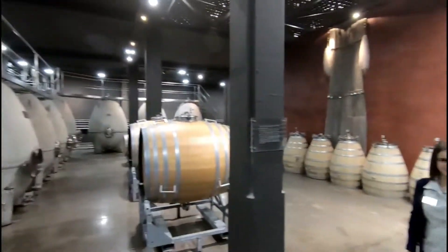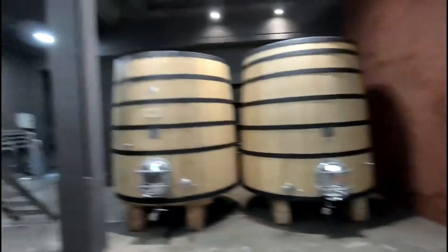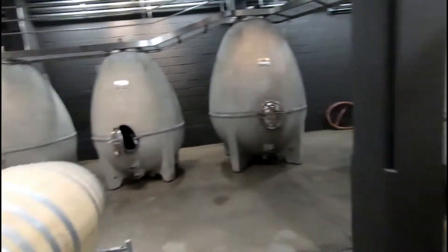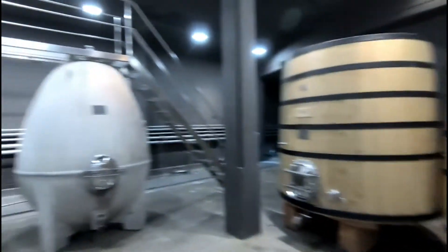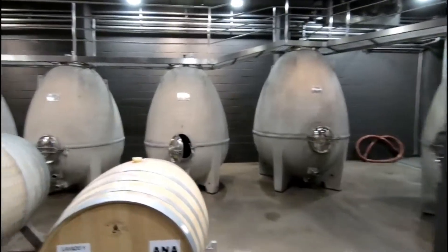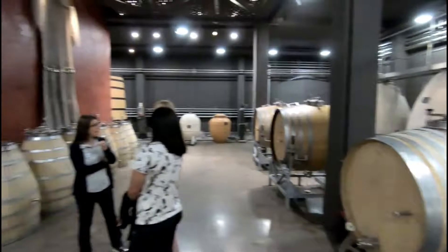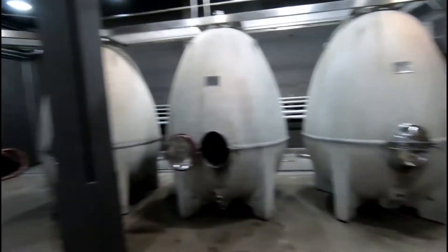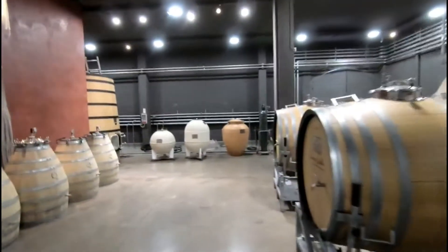Wow, very neat. Very interesting stuff here. These wines are in here for three years. And as you can see, this is not an incredibly huge place. That's why these fine wines are so expensive.